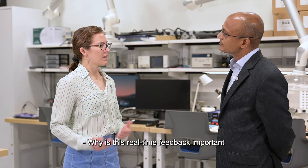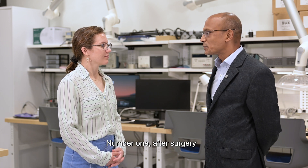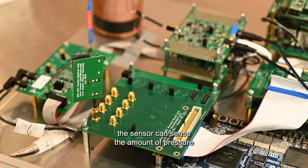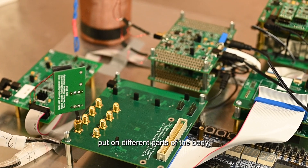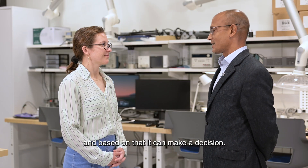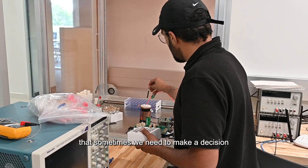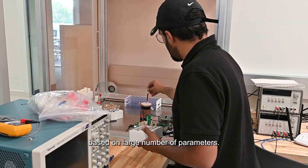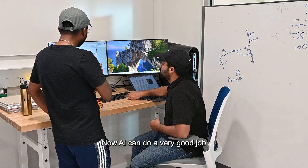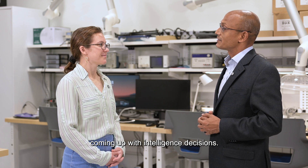Why is this real-time feedback important for orthopedic patients? There are two reasons for that. Number one, after surgery, when the patient is recovering, the sensor can sense the amount of pressure put on different parts of the body, and based on that, it can make a decision. The second reason is that sometimes we need to make a decision based on a large number of parameters. AI can do a very good job in looking at many different parameters and coming up with intelligent decisions.